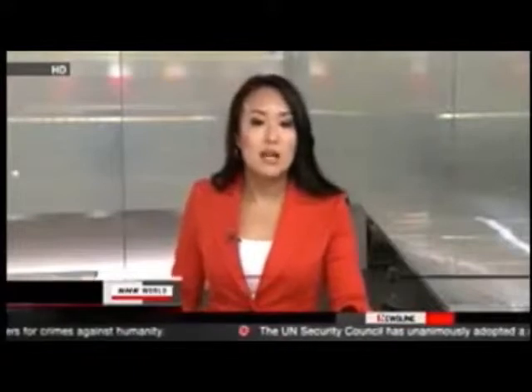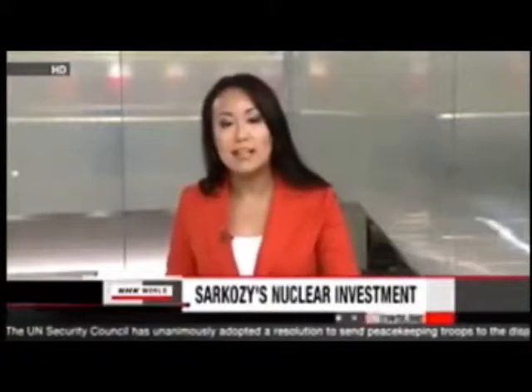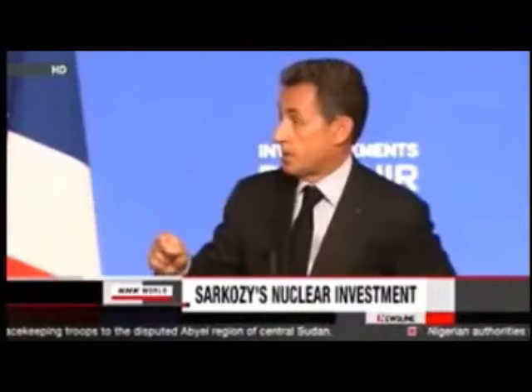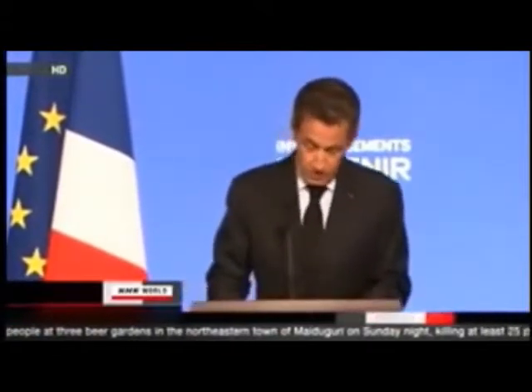French President Nicolas Sarkozy has announced that France will invest 1 billion euros, or 1.4 billion dollars, to develop a next-generation nuclear reactor, despite rising concern about atomic safety after the disaster at the Fukushima Daiichi plant. France remains committed to nuclear power to ensure stable and competitive energy supplies. The country is currently constructing advanced European pressurized water reactors, but is already looking to develop a next-generation reactor expected to have enhanced energy efficiency and reduced nuclear waste.